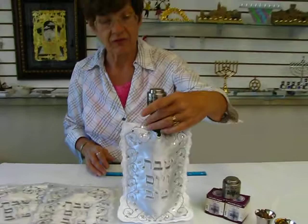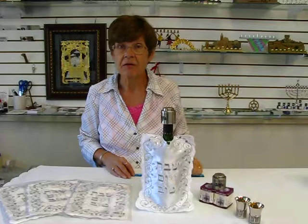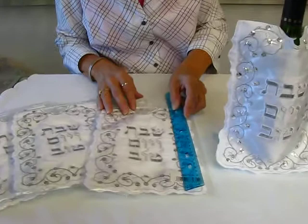The back features the same design, perfect for dressing up that Yom Tov bottle of wine that's a hostess gift, or to put on your Shabbos table. This wine coat is approximately 10 inches long and 7 inches wide.